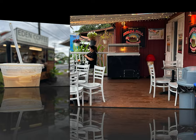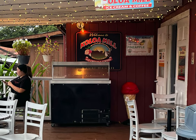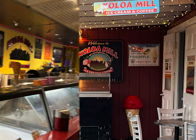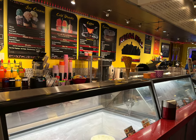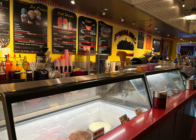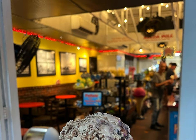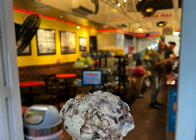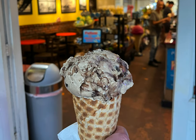Another stop we made in Koloa was Koloa Mill Ice Cream. We had seen this place packed and could smell the sweet smell of its waffle cones the night we ate at Koloa Pizza. We came back a different day and tried their ice cream — it was really good, they had quite a few flavors, and to us it was much better than Lappert's. This place was very welcoming, allowed us to sample any flavor we wanted, and the ice cream was just really good.